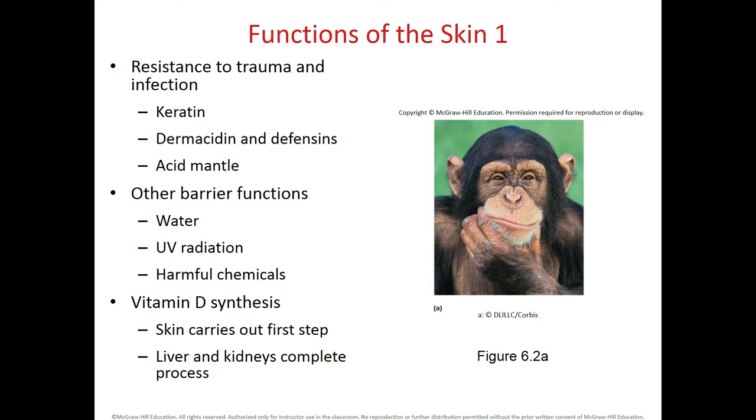The skin also acts as a barrier: since it has a keratin layer, it prevents us from losing water or absorbing too much water, basically maintaining a specific amount of hydration in our body. It also protects us from natural UV radiation because we have cells within the skin that absorb ultraviolet radiation, and it protects us from entry of harmful chemicals. Within the skin, we start the synthesis of vitamin D by the conversion of some cholesterol molecules into the inactive form of vitamin D, and then the liver and kidneys complete this process.